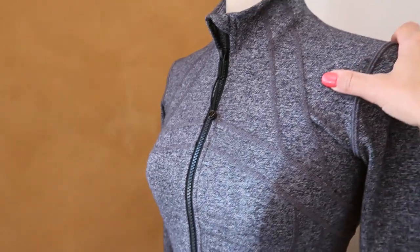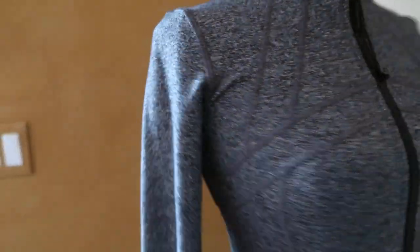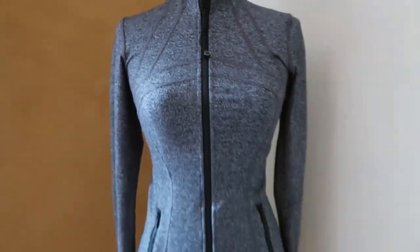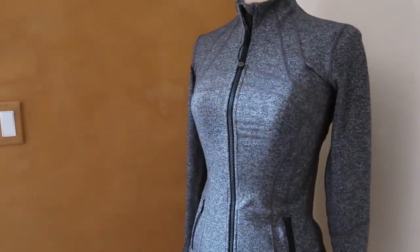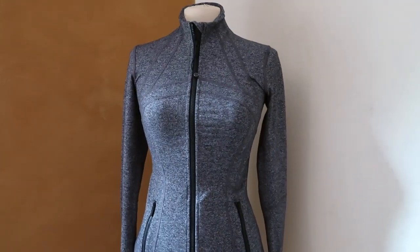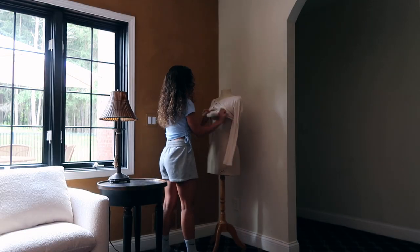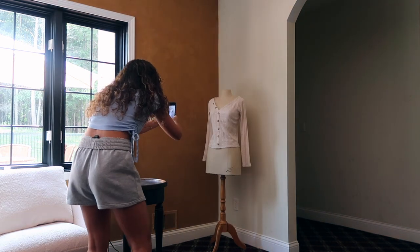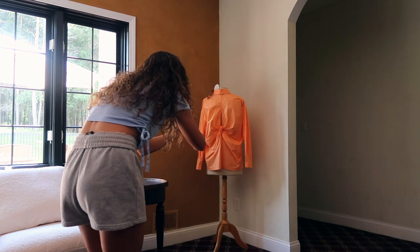Check out my Poshmark — this on the mannequin is basically a brand new Lululemon Define Jacket. If you look it up on their site, it's still available in this exact color. It retails for $118 and I've only worn it a couple times. It's a tiny bit snug on me — I think it's supposed to be fitted, it's a size 4 in Lululemon. I just prefer my same jacket in a size 6 in a different color. I've literally spent hours putting things on Poshmark, so definitely check it out — link is down below. I really want to clear out as much stuff as possible before we end up moving, so I'm not bringing a bunch of stuff with me.